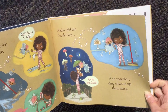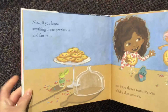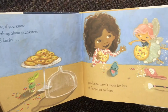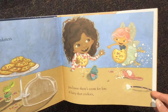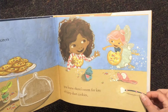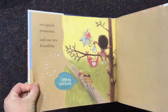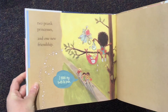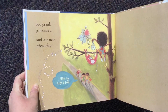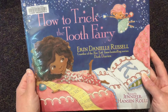Now if you know anything about pranksters and fairies, you know there's room for lots of fairy dust cookies, prank princesses, and one new friendship. And that little kid says, 'I think my tooth is loose.' And that's the end of How to Trick the Tooth Fairy.